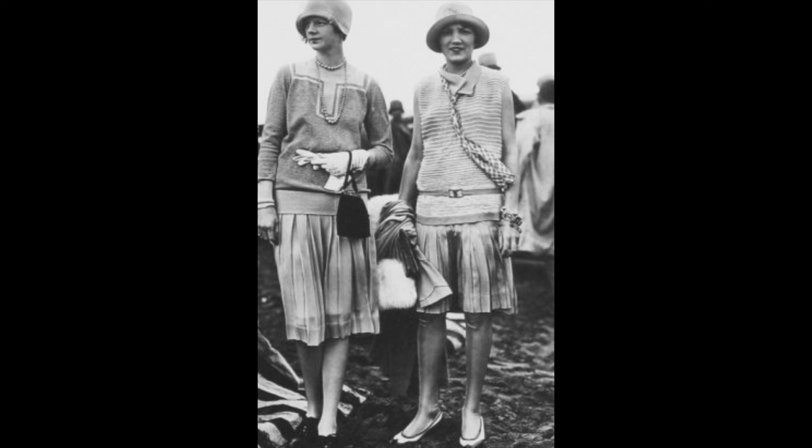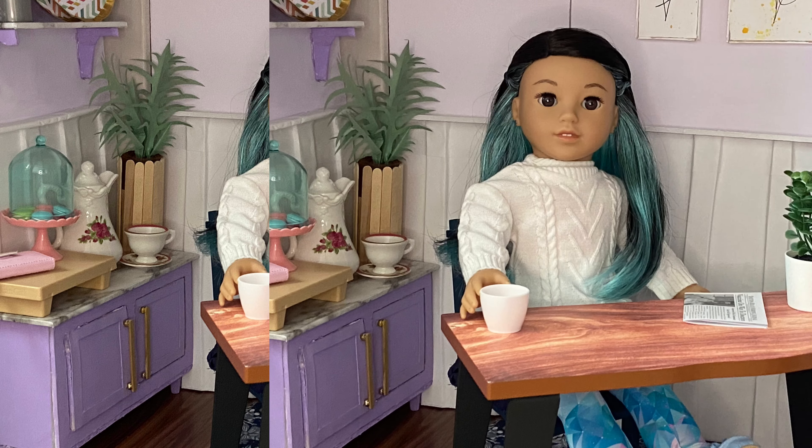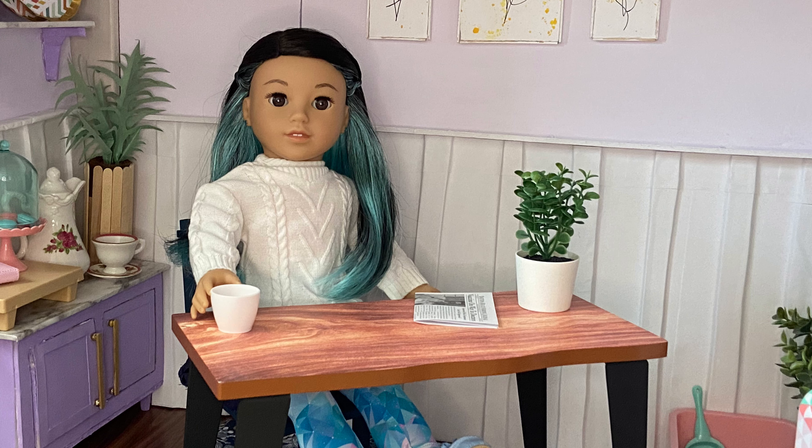We don't know a lot about her outfits, but I would expect her to have at least a pajama set, a casual outfit, a coat, and a few other necessities that are often included in historical collections.